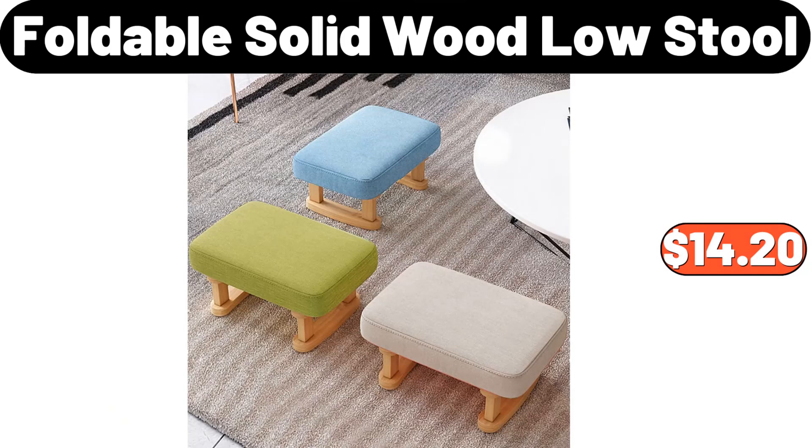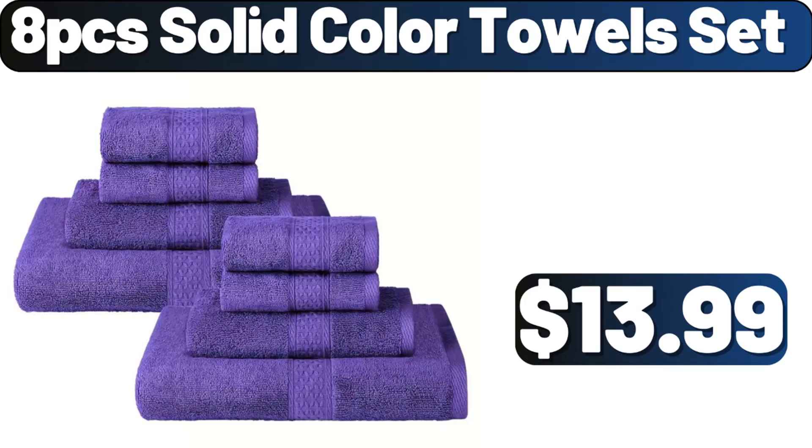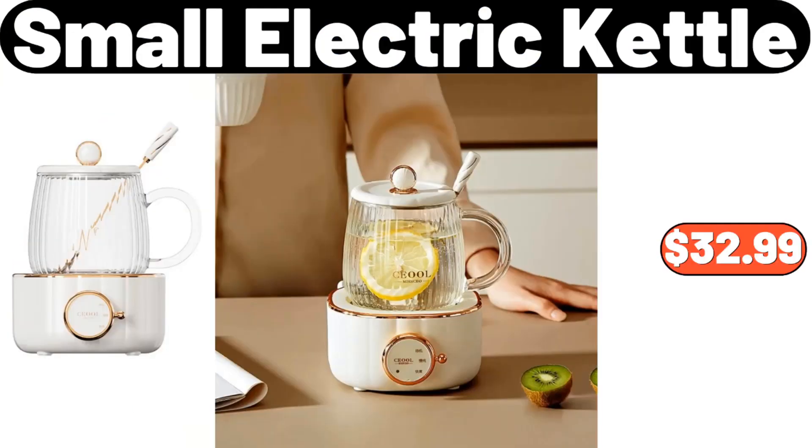Vintage Style Bread Boxes and Kitchen Storage Containers Set, $39.99. Foldable Solid Wood Low Stool, $14.20. 8 PCS Solid Color Towel Set, $13.99. Small Electric Kettle, $32.99.